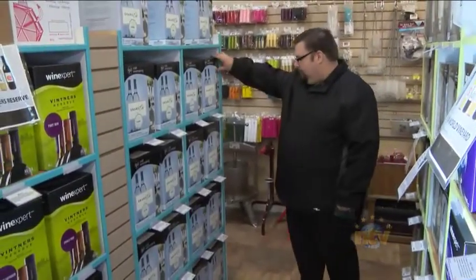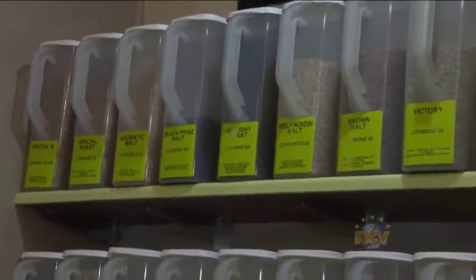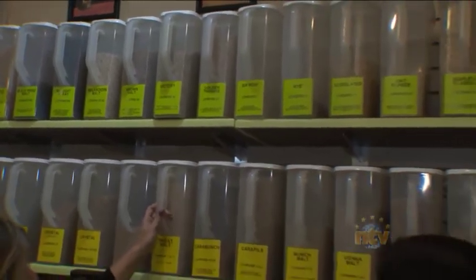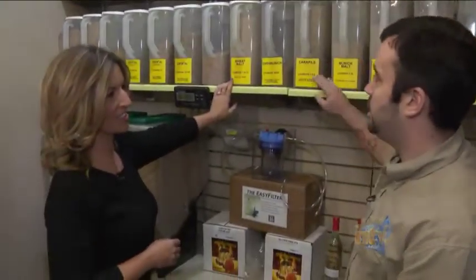So what are we going to get to make today? We are going to do one of my Barking Kettle beer kits that we produce here. You can get so many different flavors of beer with so many different kinds of grain. These malts will add different color, different flavors, and different textures to your beer.